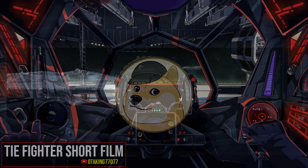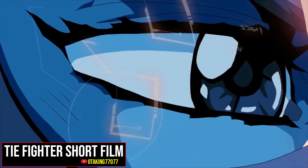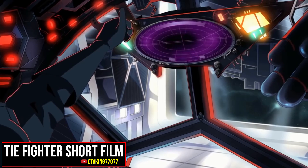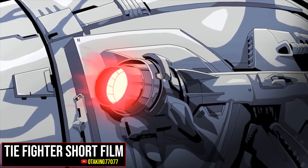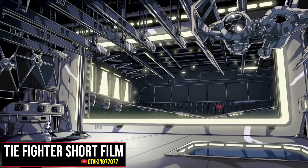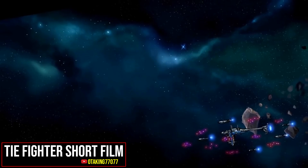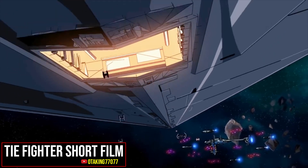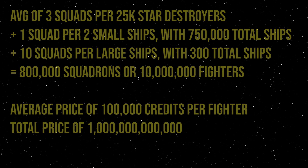The last thing to consider is starfighters. Keep in mind, while ships in lore are given a total fighter complement, that doesn't represent the average fighters actually carried. Spitballing here, I think the typical Star Destroyer would have had three squadrons of fighters, an average of ten for larger ships, and one for every smaller ship. Many smaller ships would have no starfighters; some, like the Victory, would have perhaps had two squadrons. In total, that would give us about 800,000 squadrons, or almost 10 million fighters. A single standard TIE/LN was cheap — about 60,000 credits. However, more expensive models like the Interceptor or Defender, of course, existed. I think the price of 100,000 credits per fighter is fair, as it represents the fact that more expensive TIEs were common, but that TIE/LNs were nevertheless the majority. That gives us a value of 1 trillion credits.